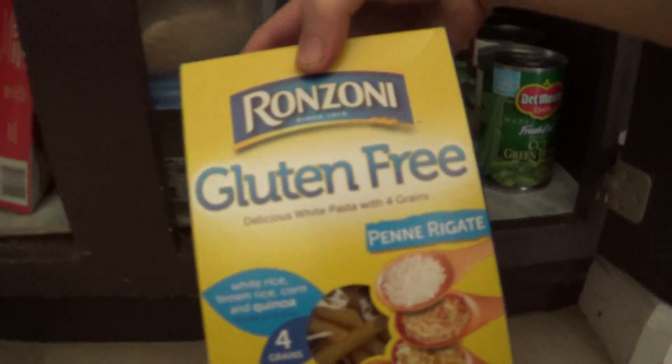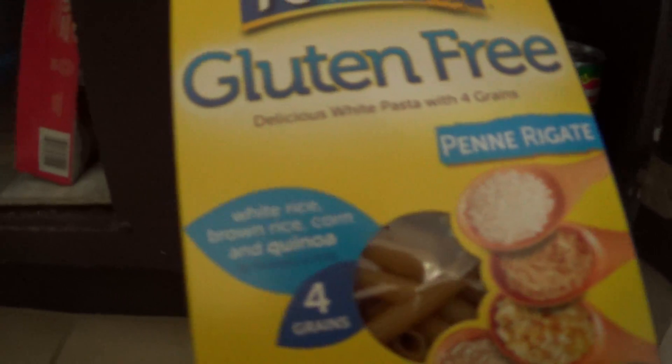Gluten-free pasta — quinoa, rice, and corn. And it's got the non-GMO label. I almost missed that. I was going to not eat this because corn is GMO, so you want it to be non-GMO or organic.